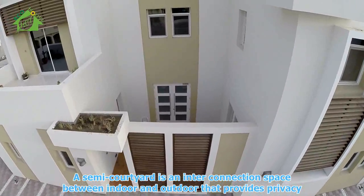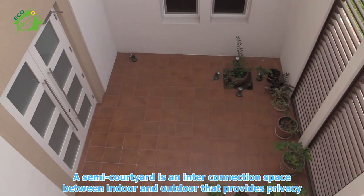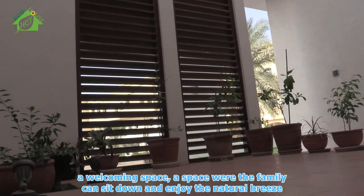A semi-courtyard is an interconnection space between indoor and outdoor that provides privacy, a welcoming space, and a space where the family can sit down and enjoy the natural breeze.